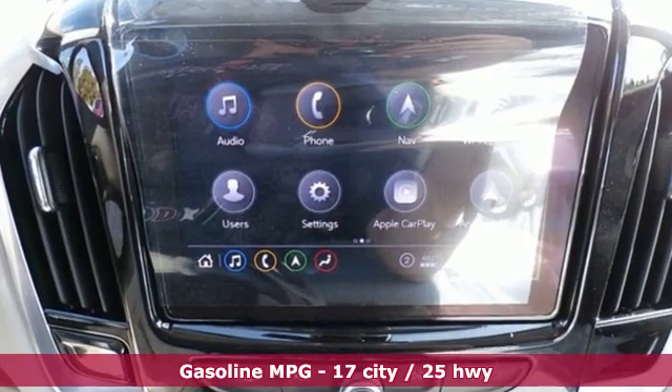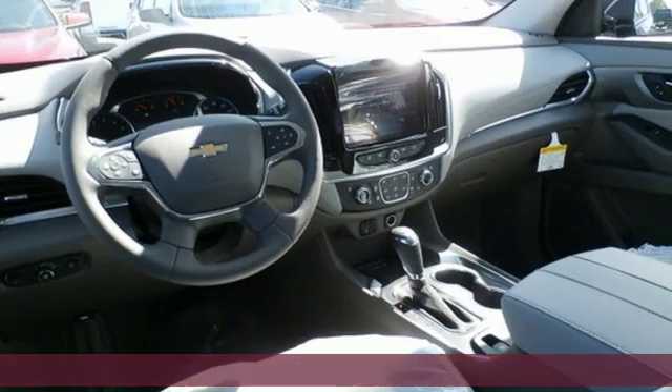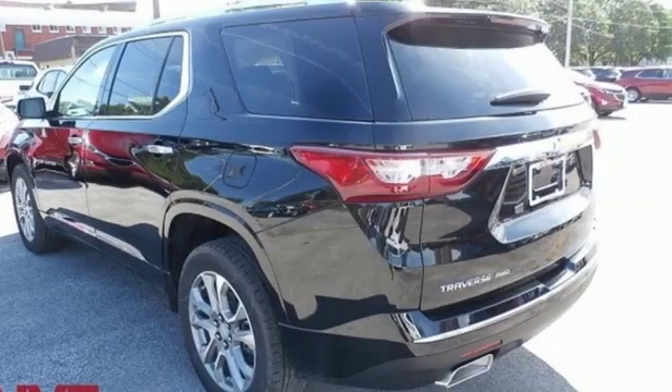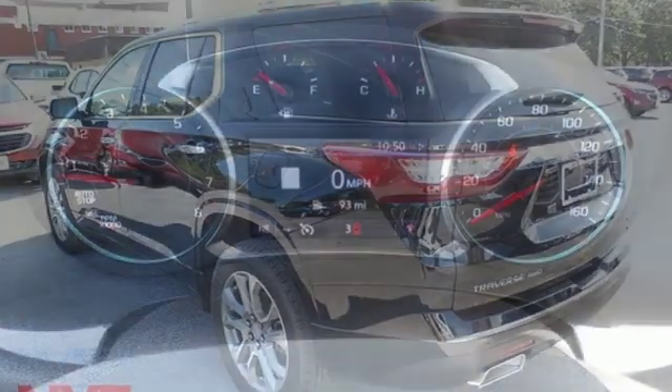Automatic transmission, heated and ventilated leather bucket seats, streaming audio, streaming video feed rearview mirror, dual zone climate control, power heated mirrors, external memory control, hands-free liftgate, auto-dimming mirrors, and V6 engine.